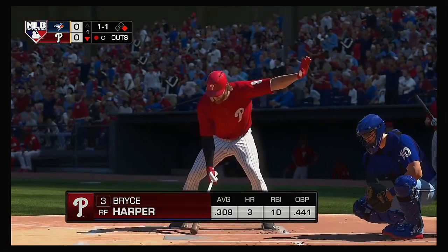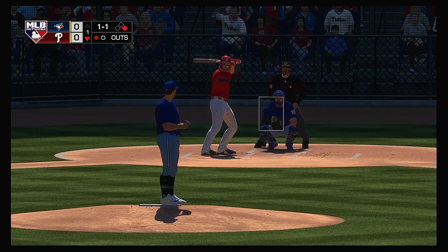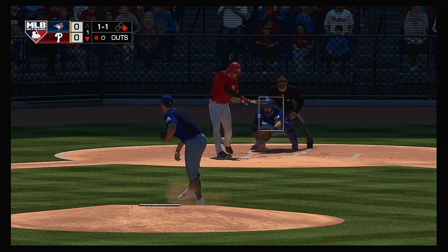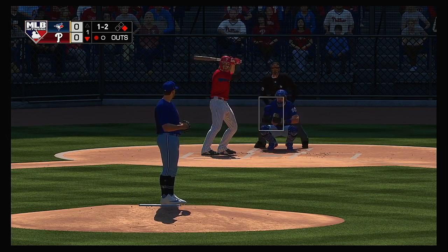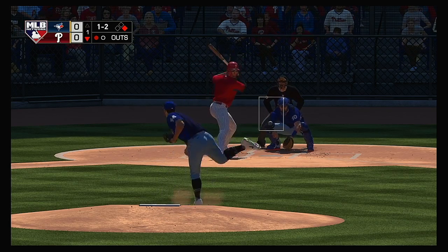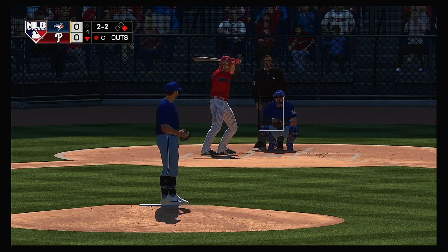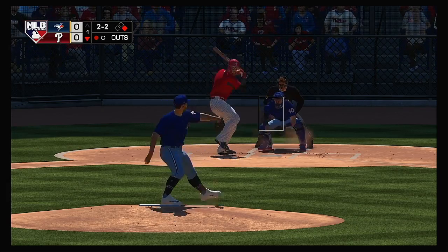Next to dig in will be Bryce Harper — first swings for him in this one with a runner at first and one gone. A curveball by him as he falls behind one and two. That curveball had some serious depth — that's what separates the good ones from the bad ones. That nasty spin rate, that downward action — you even get a star player like this swinging at something in the dirt.